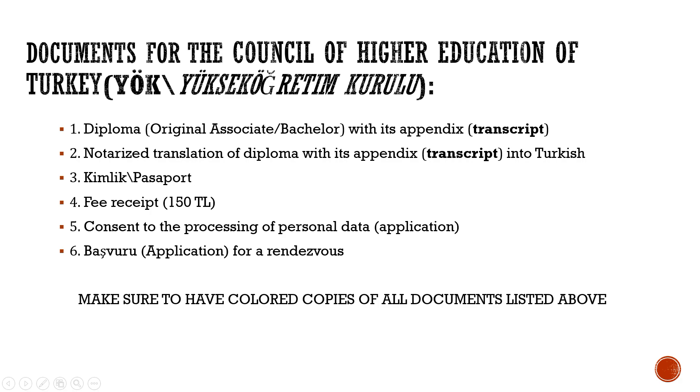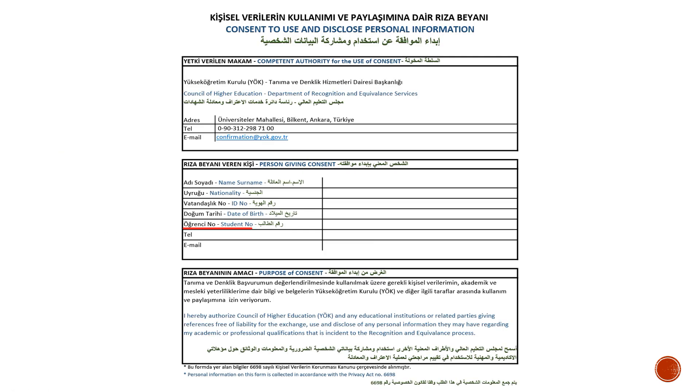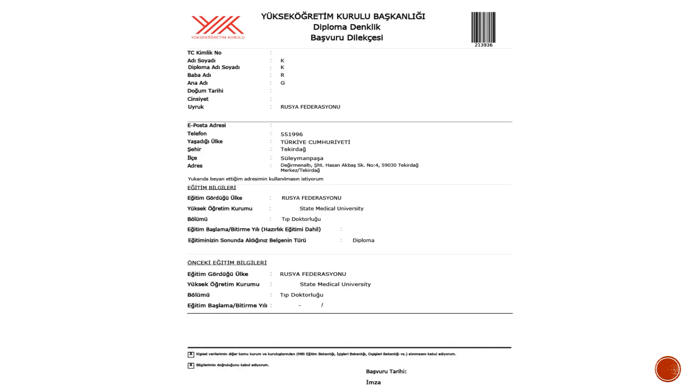Finally, you will have to submit a signed consent to processing of personal data and the application form (Başvuru Dilekçesi). You can see the consent form for data processing, which can be downloaded from the YOK website. The only place where you may have difficulties is the Iranjinu Marasa line — during my submission I entered my medical diploma number here, but many acquaintances left it empty and it doesn't really matter. The Başvuru Dilekçesi is an application automatically generated after registering online for a rendezvous at YOK.